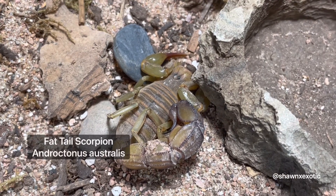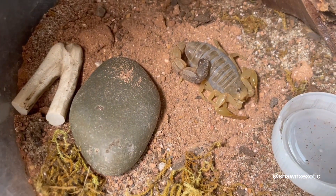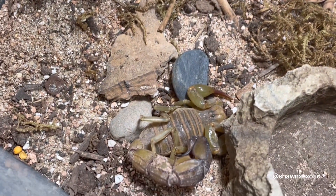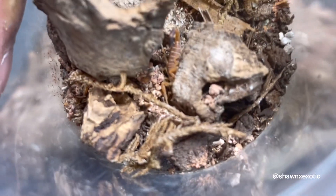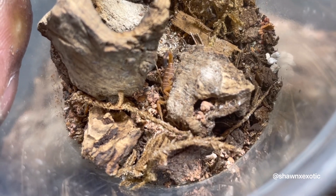So here we have my Androctonus australis — my little group. This little baby right here is her offspring from that video. This one is still going — it hasn't molted yet, but it's still eating and still alive. I'll keep you guys updated on that.